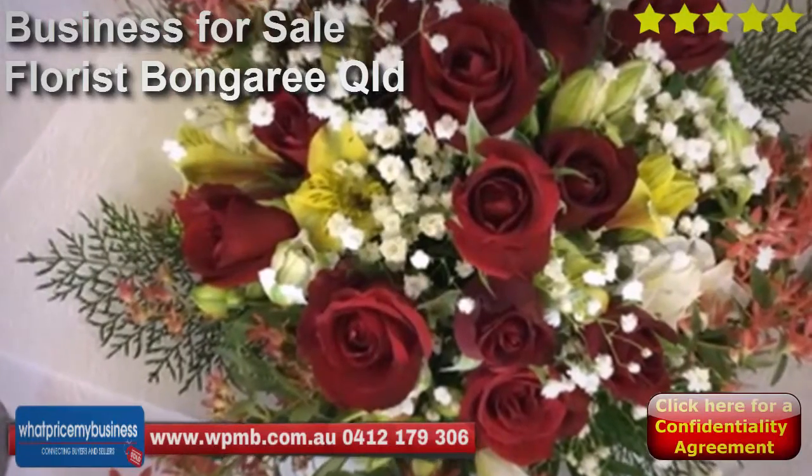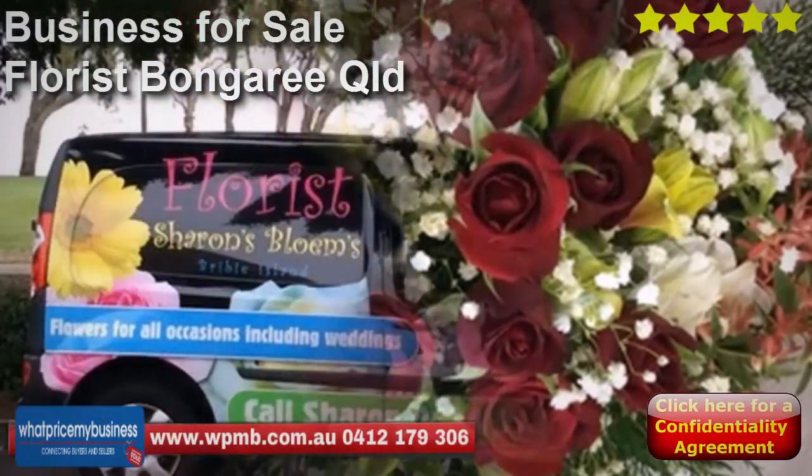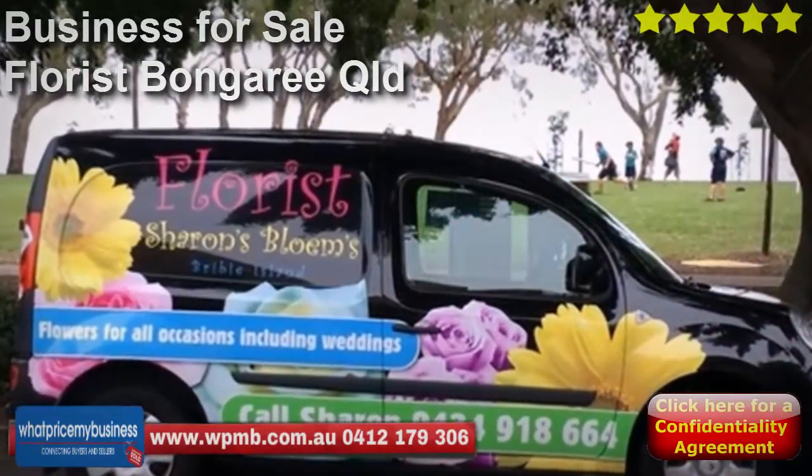The business presenter today is Sharon's Blooms florist. The vendor needs to care for her husband and her instructions are clear: sell the business. That's it, plain and simple.